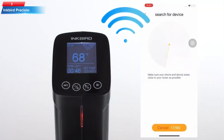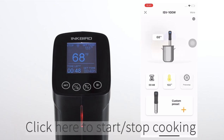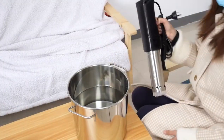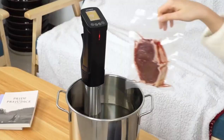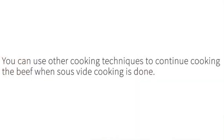Top 3: The Inkbird Wi-Fi Sous Vide Machine AS100 is a high-quality sous vide cooker that features 1,000 watts of power, thermal immersion, fast heating, and accurate temperature and timer control. It comes with 14 preset recipes on the accompanying app, which can be controlled via Wi-Fi. It's a convenient and versatile tool for achieving precise cooking results with ease.